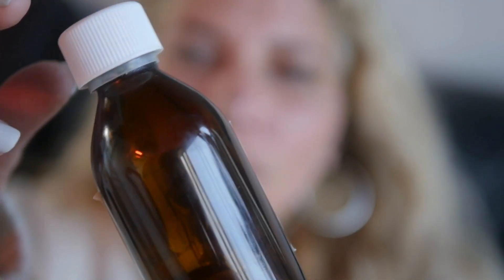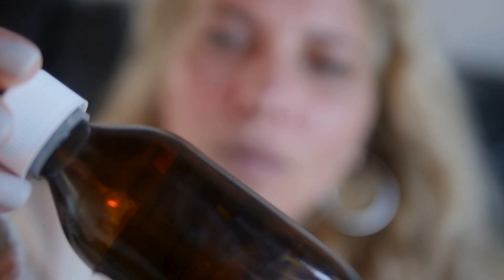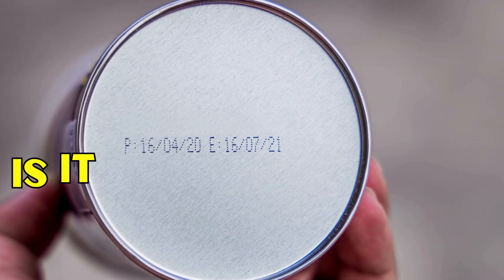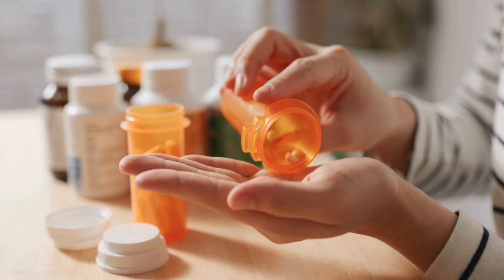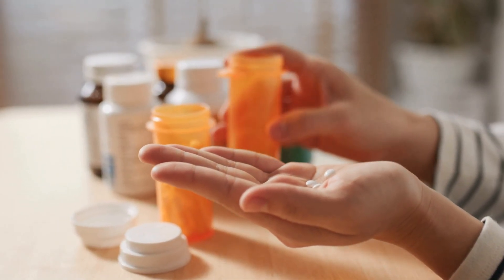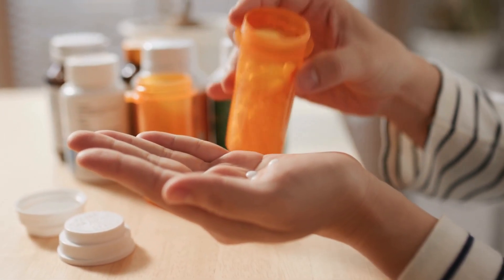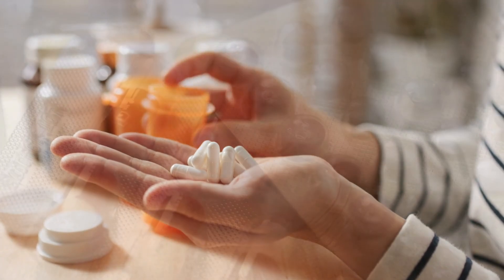We've all been there. You have a headache, you reach for a bottle of aspirin, but then you see it — the date. It expired six months ago. You might wonder, is it still good? Or is it poison? In this video, we are going to explore the fascinating science and history behind those expiration dates, including a billion-dollar secret project by the US military.